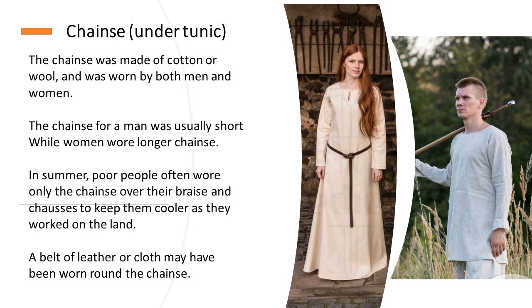Women may not have worn chassis under long tunics. The chemise, or under tunic, was made of cotton or wool and was worn by both men and women. A man's chemise was usually short while women wore a longer chemise. In summer, poor people often wore only the chemise over their braids and chassis to keep cooler as they worked on the land. A belt of leather or cloth may have been worn around the chemise, as you can see in the picture of the woman here.